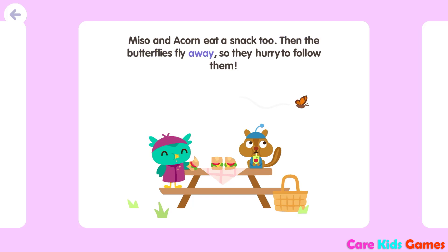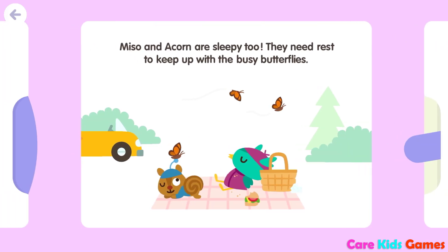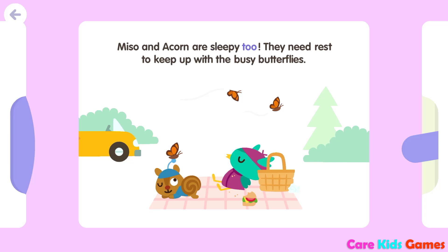Then the butterflies fly away, so they hurry to follow them. The monarchs get tired and stop to sleep on a tree trunk. Miso and Acorn are sleepy, too. They need rest to keep up with the busy butterflies.